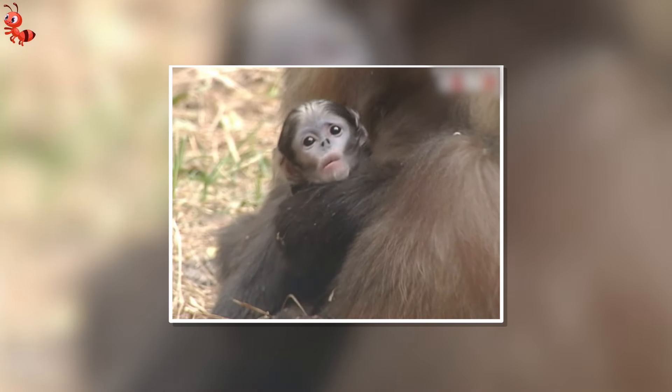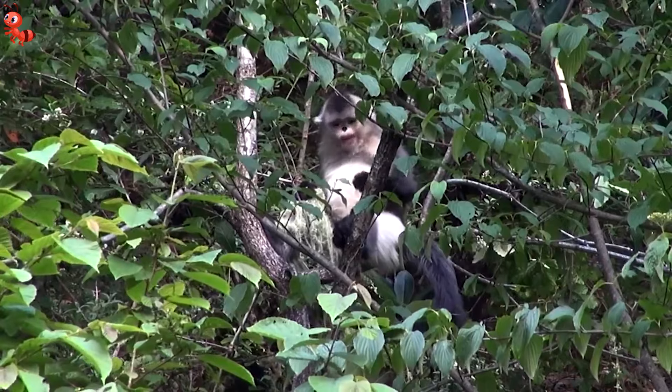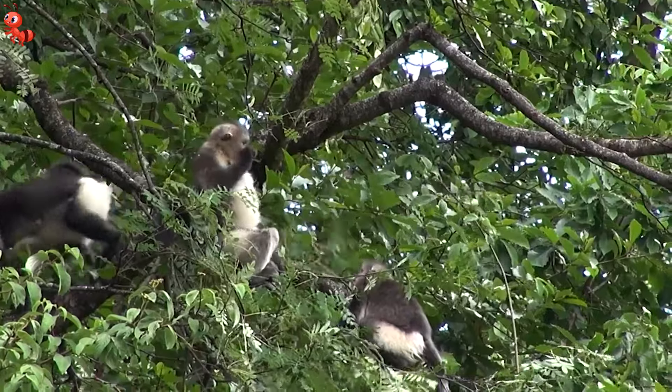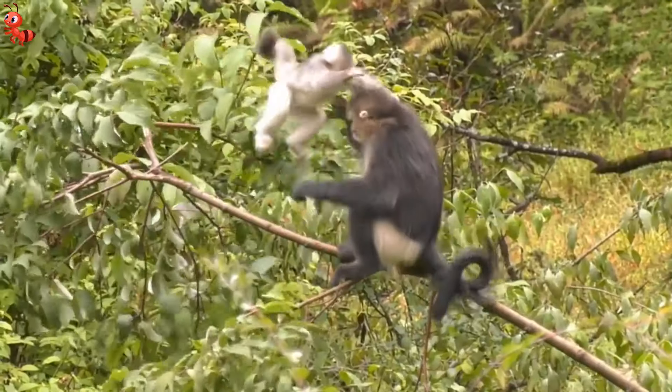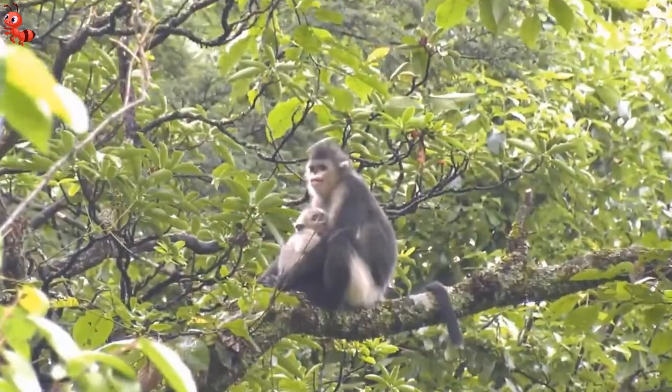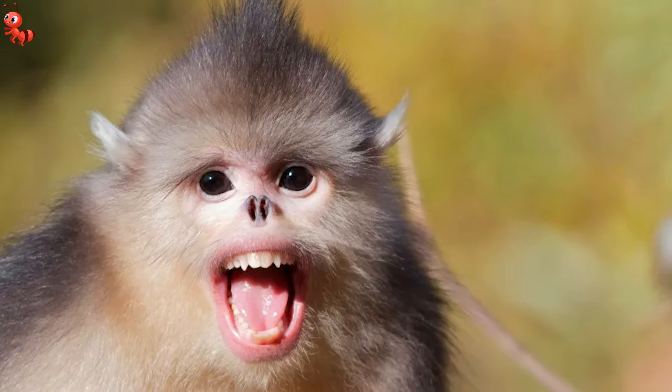Unfortunately, the Myanmar snub-nosed monkey is under threat due to increasing logging and development, including one of Asia's biggest hydropower development projects. These activities are putting pressure on its forest habitat, which is a significant concern for the future of this critically endangered species.